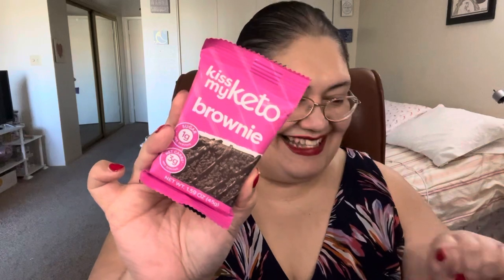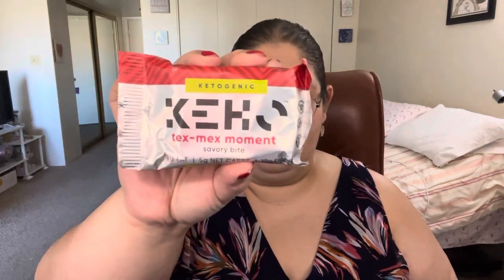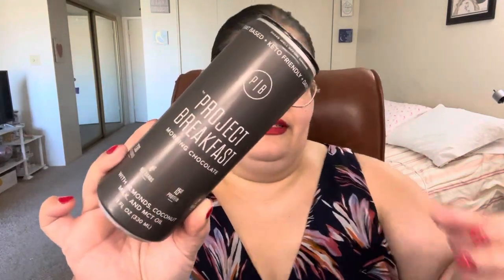There's a Kiss My Keto brownie — I had not seen this before, and it's pink! Actually, there are three bone broths total — I just found another one in the box. We have a ketogenic Tex-Mex moment savory bite. And there's a BP Project Breakfast Morning Chocolate, which is plant-based keto and dairy-free — it has almonds, coconut milk, and MCT oil, and this one is ready to drink.